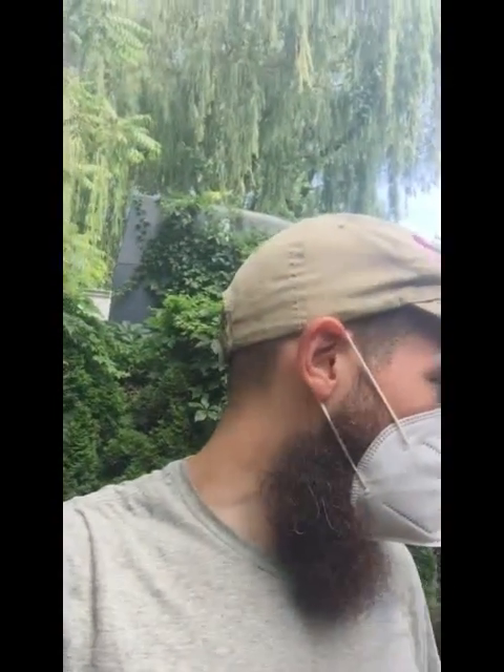Hey everybody, it's Dan here. I'm doing something a little bit different today. Instead of one of our regularly scheduled tutorials, I wanted to take this opportunity to do a little garden tour, and I'm going to talk about some of the plants we're growing here, both vegetables and ornamental plants as well. So we're here at Marcy, one of our original gardens.